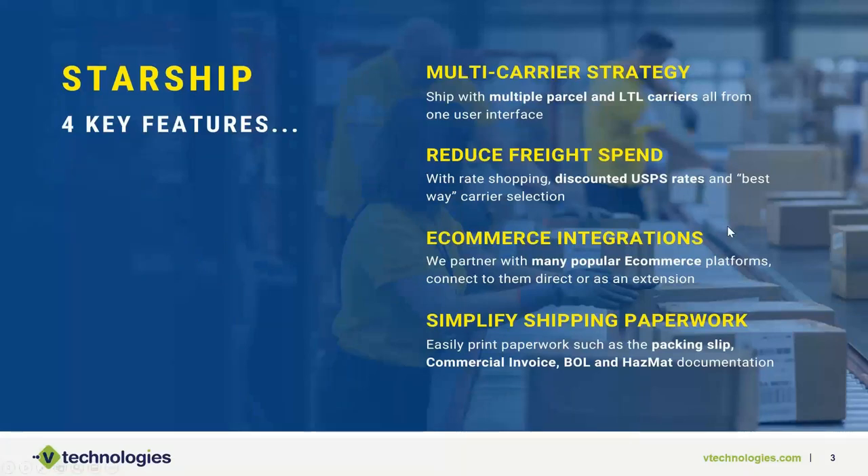Highlighting the top four features — why a company would use Starship in their shipping environment. When you look at Starship, it's really a multi-carrier platform designed to help you ship your parcel and LTL carriers in one place, so you don't have to go to multiple platforms and enter the same information repeatedly to get a rate quote, a bill of lading, or a parcel label out the door.